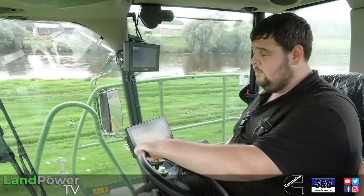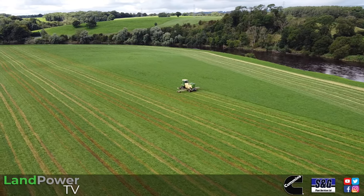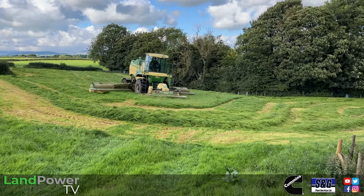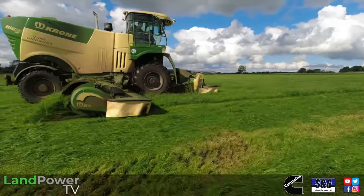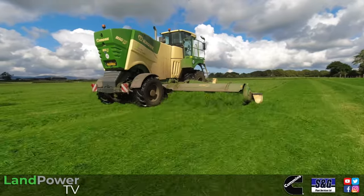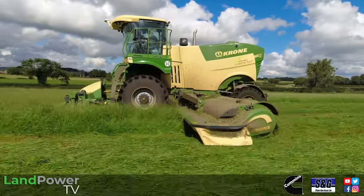In this area we mostly contract all mainly dairy - big dairy farms doing three or four cuts a year. It's not all good flat stuff like we're in today; it's little sides, little fields, so the machine's brilliant for that. We've been running Krone Big Ms on and off for the last five or six years. We ran 420 Krones before and then moved on to these newer ones. This machine has done 6,000 acres now and there's still a lot to go.